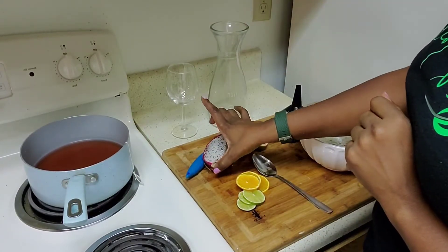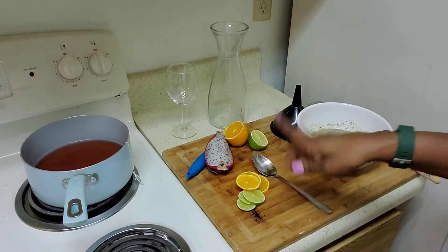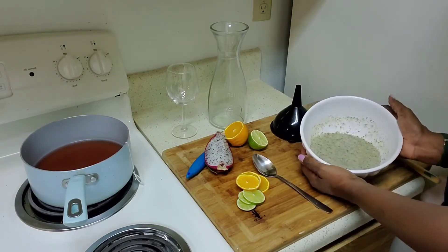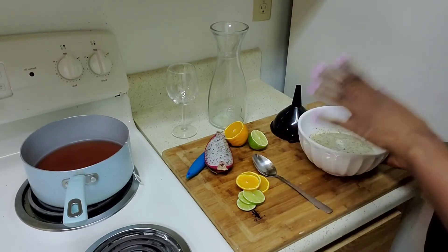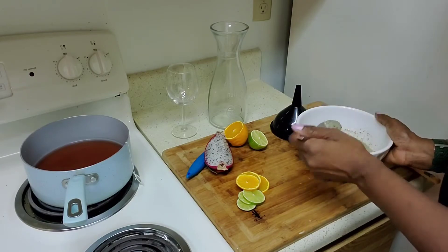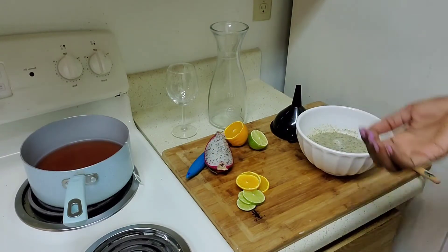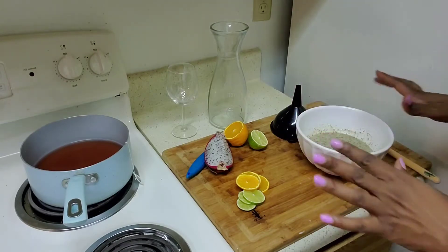So we have our fresh brewed and cooled down hibiscus tea, about a fourth of our dragon fruit left, our fresh orange and lime slices, our delicious dragon fruit pulp, oranges, lime, and honey to your tasting. I'm going to make sure it tastes good for me — you see the little consistency here. That's just enough sweetness for me right now.